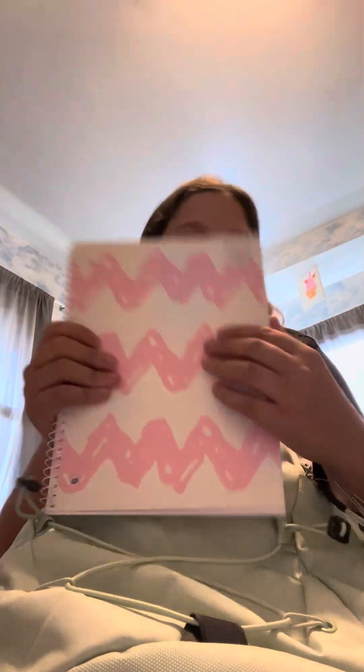I have this little homework folder — this is homework, so you do math in here. Okay, we gotta put that back.